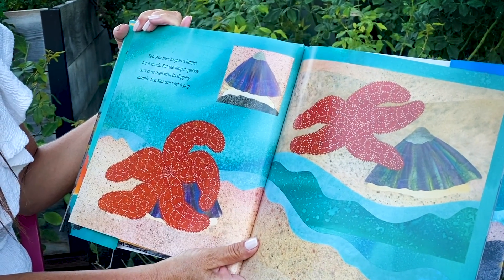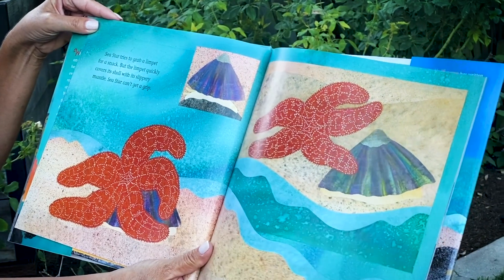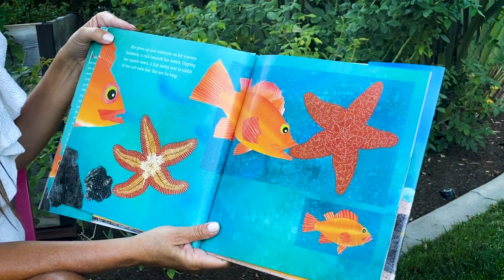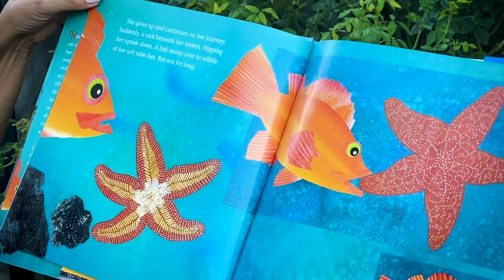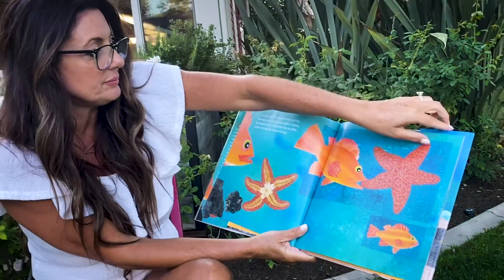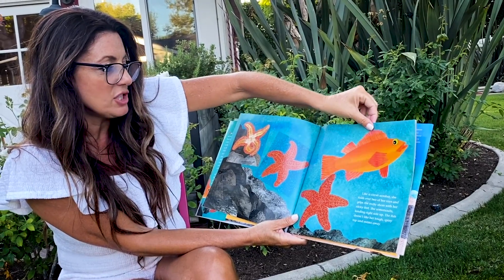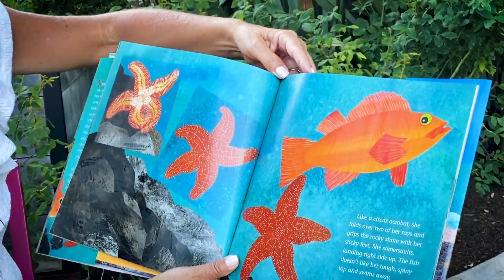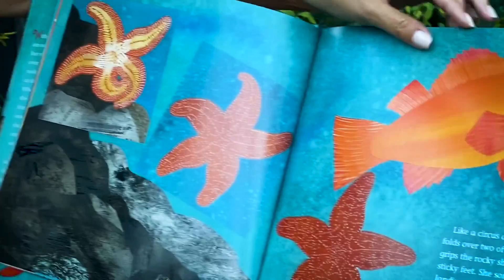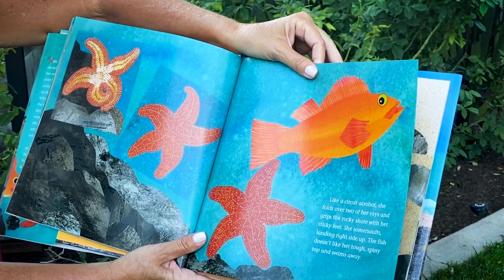Sea star tries to grab a limpet for a snack, but the limpet quickly covers its shell with its slippery mantle. Sea star can't get a grip. She gives up and continues on her journey. Suddenly, a rock beneath her teeters, flipping her upside down. A fish swims over to nibble at her soft tube feet, but not for long. Like a circus acrobat, she folds over two of her rays and grips the rocky shore with her sticky feet. She somersaults, landing right side up. The fish doesn't like her tough spiny top and swims away.